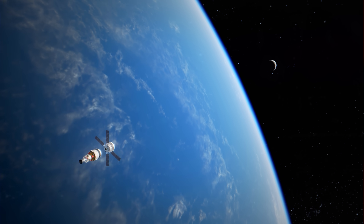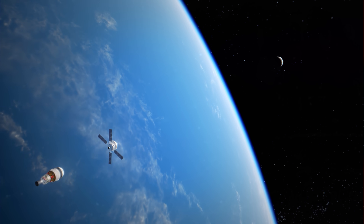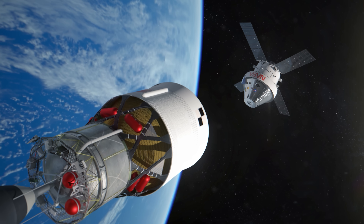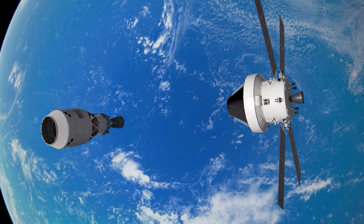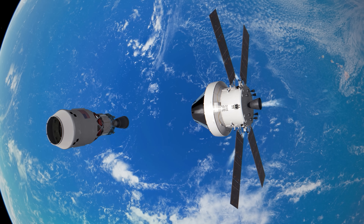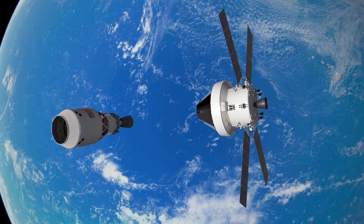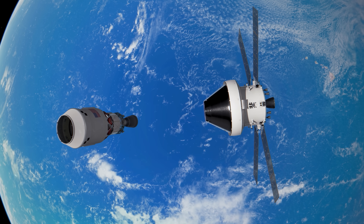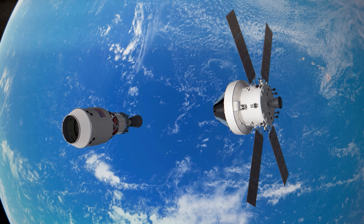Once in high Earth orbit, Orion separates from the upper stage. The expended ICPS and Orion Stage Adapter serve as a target for a manual handling test called the Proximity Operations Demonstration, preparing future crews for rendezvous, docking, and undocking with other spacecraft. During the demonstration, Artemis II astronauts use cameras and line of sight through Orion's windows to pilot the spacecraft as they approach and back away, assessing Orion's handling qualities, hardware, and software.